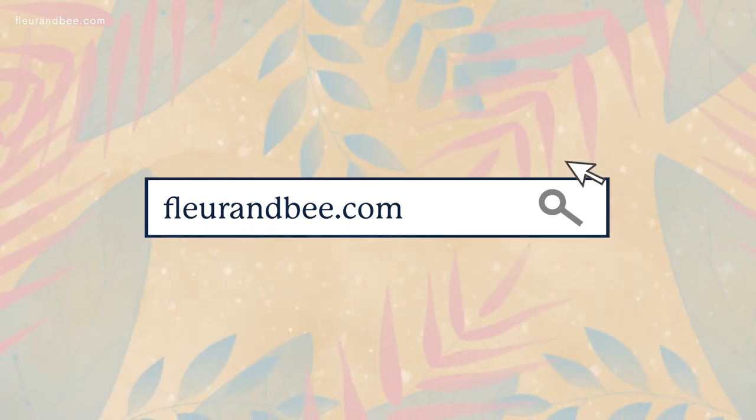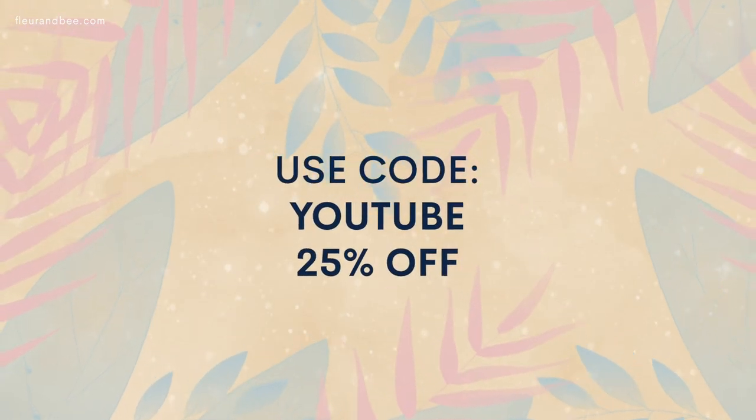You can have a great skincare regimen and avoid all of this nasty stuff. We really hope you now know which ingredients to avoid. If you'd like to check out any of Fleur & B's products, head over to our website and use code YouTube at checkout for 25% off. Thanks for watching — be sure to subscribe to our channel, check out our blog, and follow us on social for more awesome skincare tips. Bye for now!